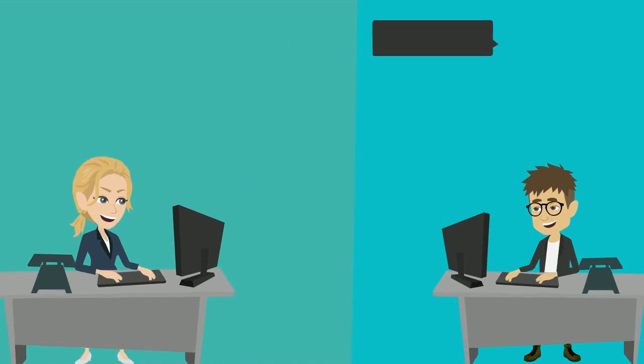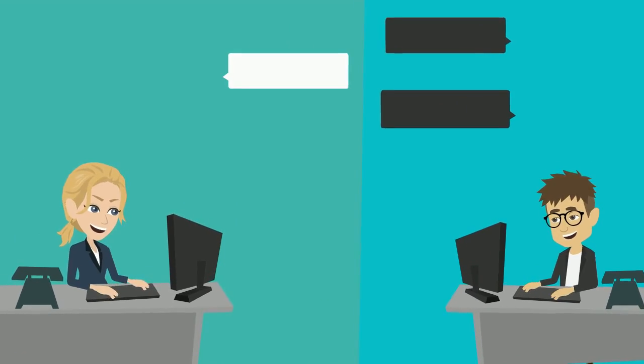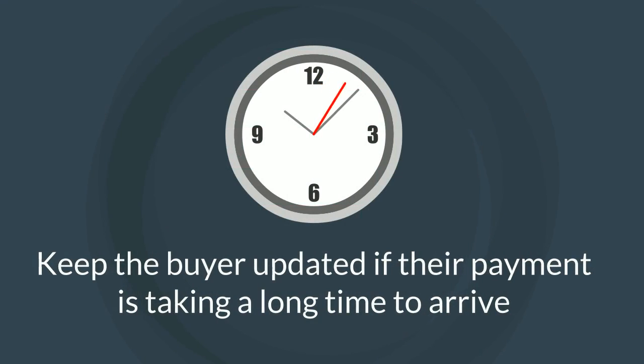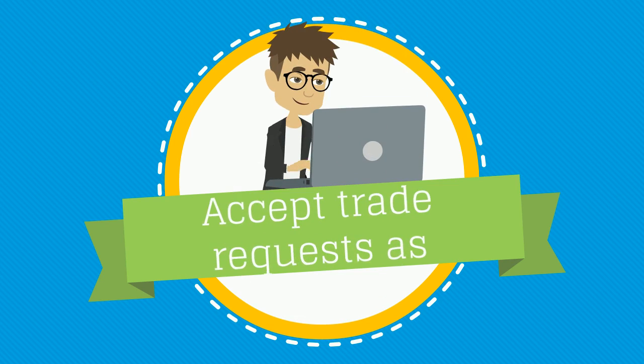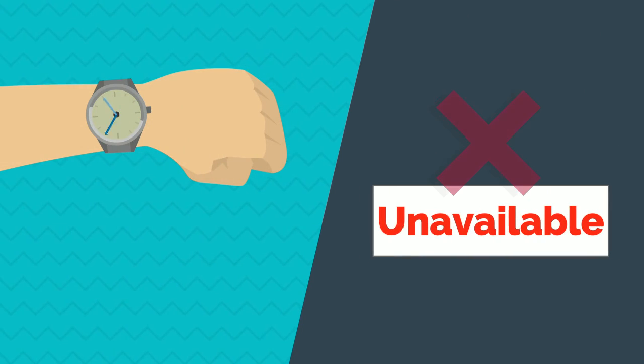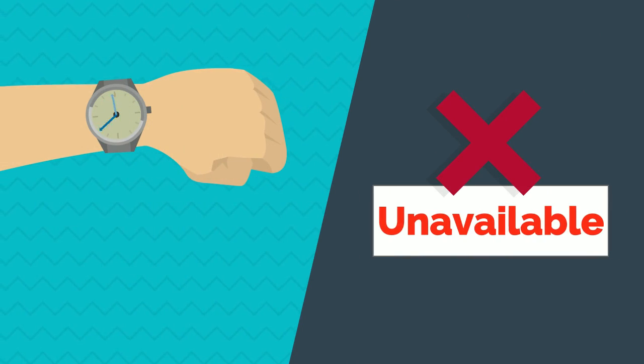Be patient and polite with buyers. Put yourself in their place and treat them as you would want to be treated. Keep the buyer updated if their payment is taking a long time to arrive. Accept trade requests as quickly as possible. Time is precious.